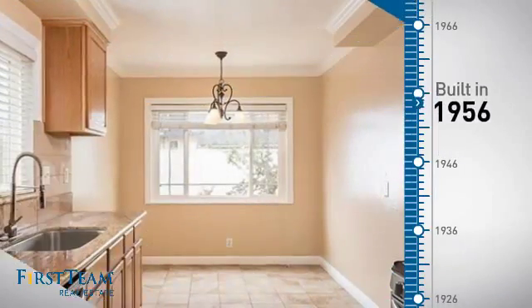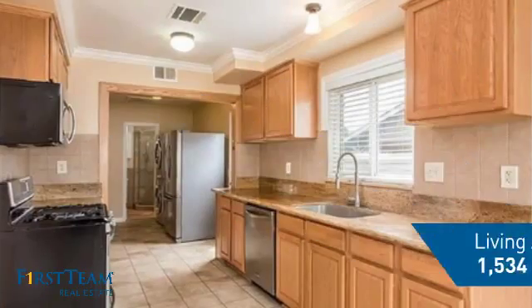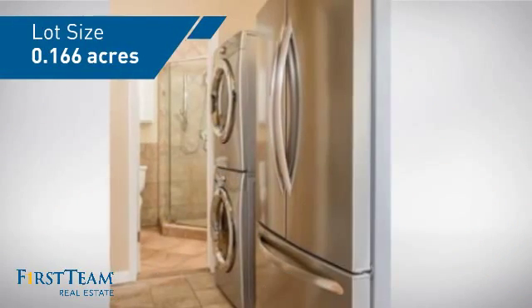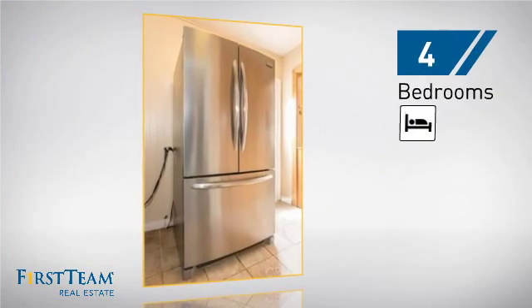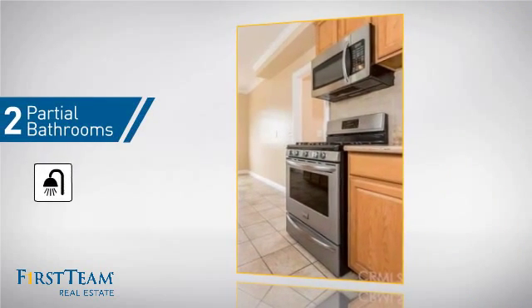This property was built in the late 50s and features over 1,500 square feet of space, giving you a spacious layout to play host or kick back and relax after a long day. Inside you'll find four bedrooms, so everyone has a private space to come home to, and two partial bathrooms.